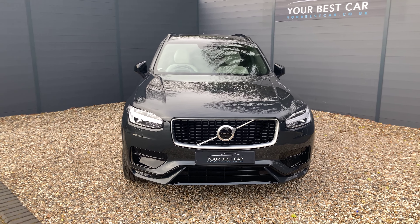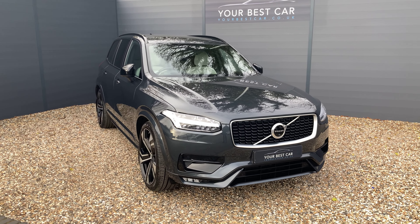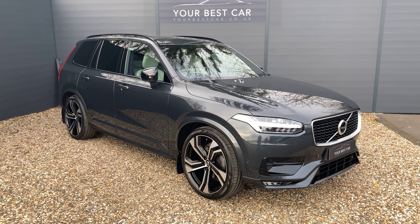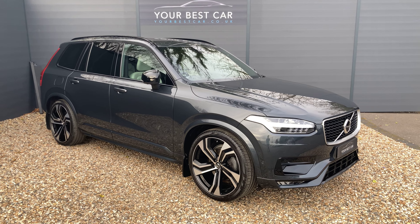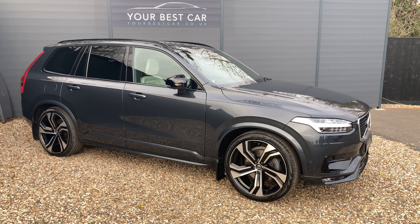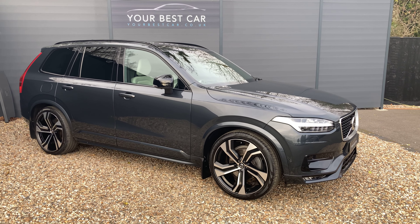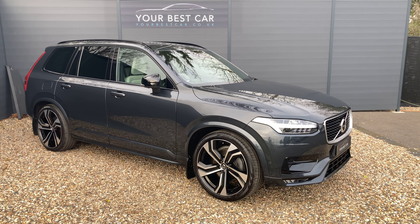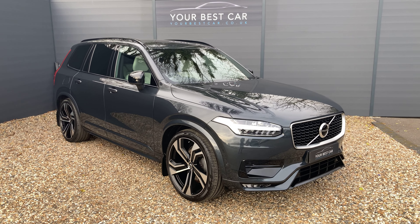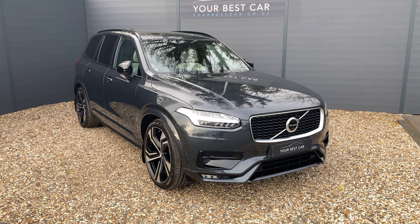Before we get into the walk around, I'd just like to answer two of the most frequently asked questions that we get here, and they are: do we take part exchange and do we offer finance? The answers are both yes. We will take your part exchange, we can even pay off outstanding finance on your current car. On top of that, I'm thrilled to say that we are industry-beating with our low APR finance rate. If finance is the route for you, please get in contact with us or visit our website yourbestcar.co.uk where we have a finance breakdown of the contract.